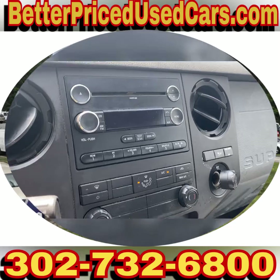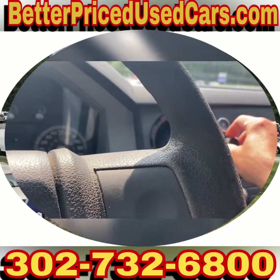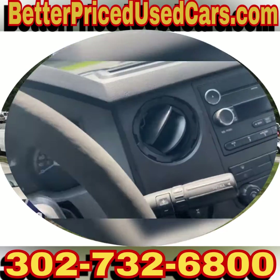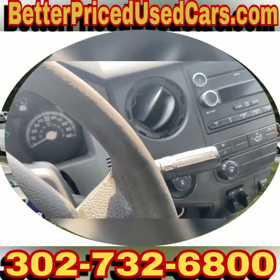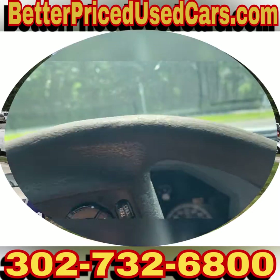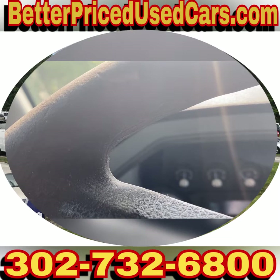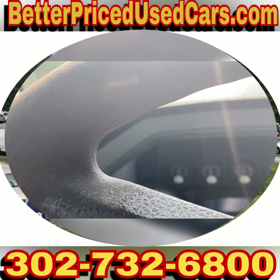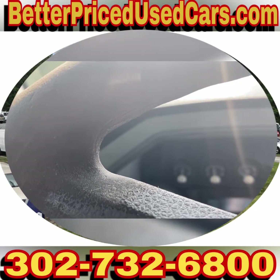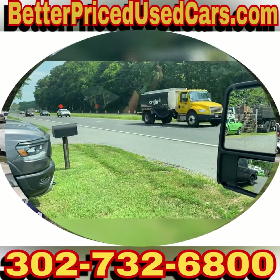The readout — just the display — doesn't work; the radio is fine. So if you decide that this is the work truck for you, you would owe a deposit of $250 followed by the balance within seven days. You have a total of 30 days to pick this vehicle up here in Frankfort, Delaware.